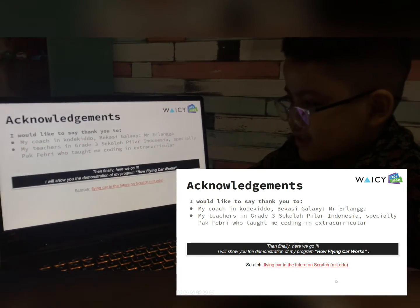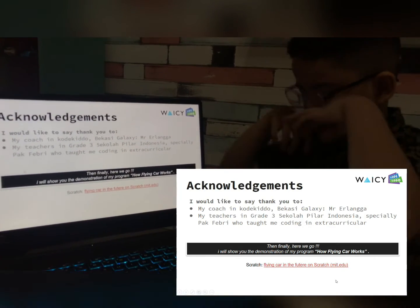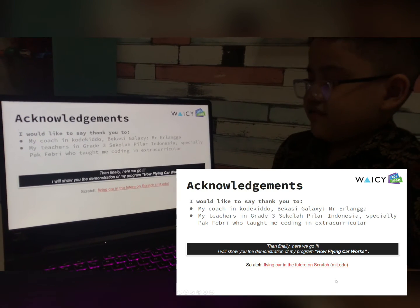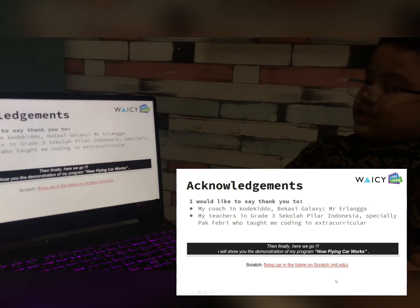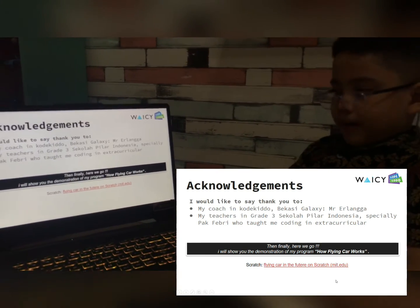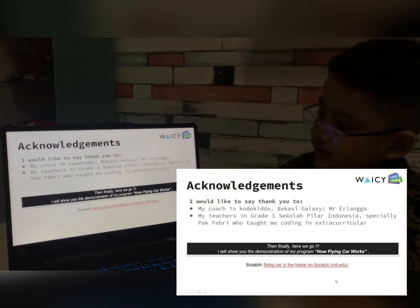Acknowledgement. I would like to say thank you to my coaches: Master Erlangga. My teacher, called Britishia. Especially Pak Febri, who taught me coding and instruction.